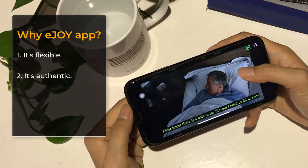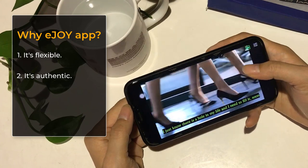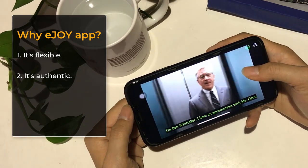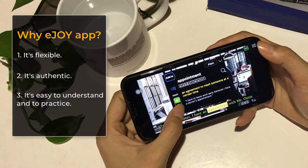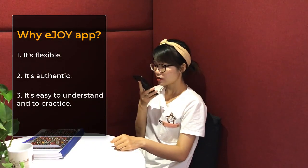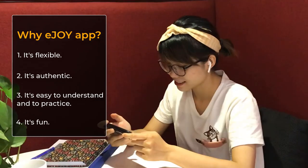Second, it's authentic. You will listen to native speakers talking about your favourite topics in their native language. Third, it's easy to understand and to practice. You can translate new words and practice speaking with correction. And last but not least, it's fun.